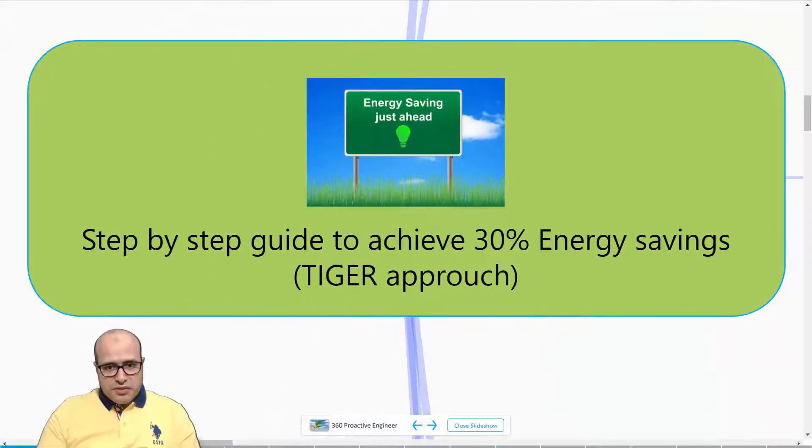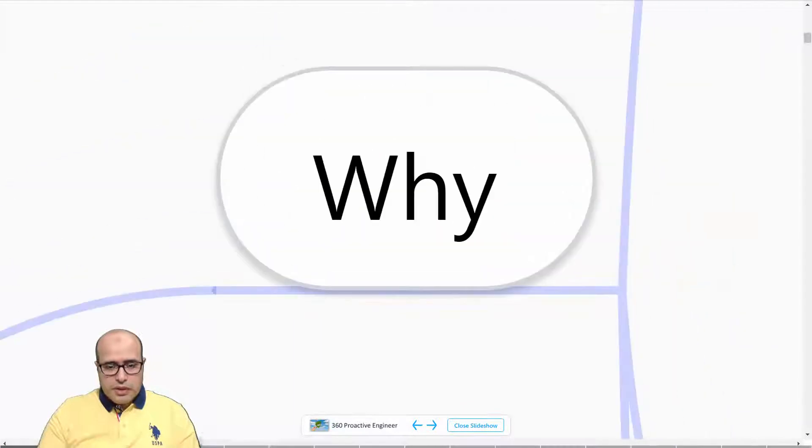Hi all and welcome back. Today we have a new energy efficiency tip of the day. It is very important because I will talk about a step-by-step guide in order to achieve 30% energy saving in our facility. I call this approach the TIGER approach, and let's go inside and see why.